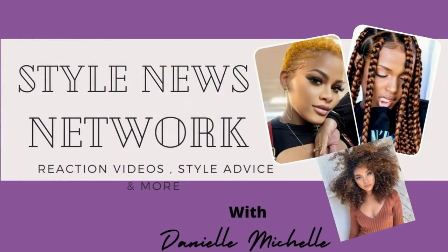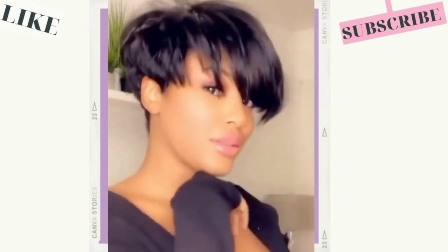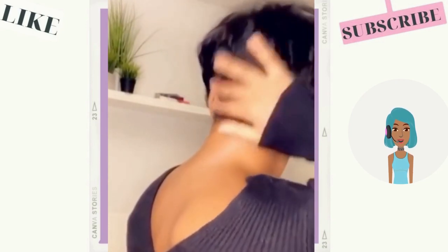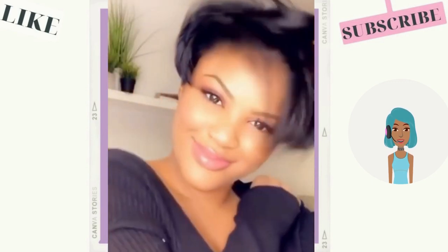Hello everyone, welcome back to the Style News Network. Today's video is going to feature some slade short hairstyle ideas. This first one is of a gorgeous pixie haircut — this is absolutely a classic. She looks amazing with short hair.